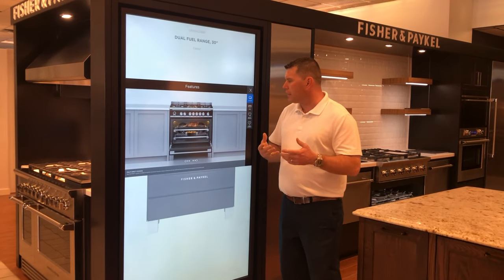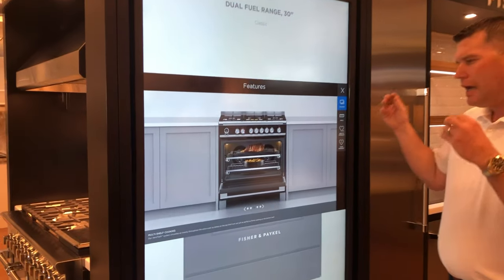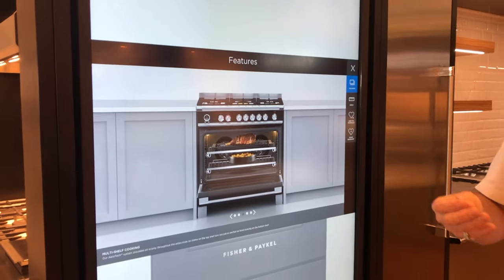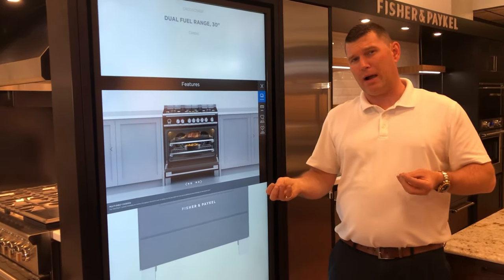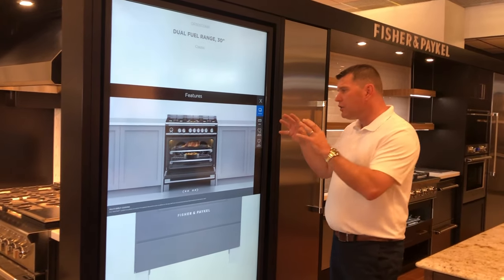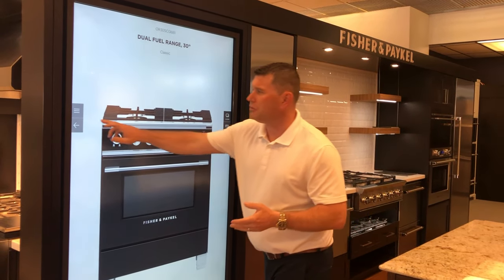What's really interesting about this is not all showrooms have the same size that we do and can't put on display as many appliances as we can. So with that, this gives us an opportunity to show some things we wouldn't normally have the opportunity to. It gives a lot of fun, it puts it into your home, gives you an idea how it's going to look. It's really a great idea and we really enjoy it here.